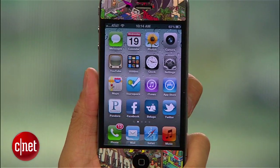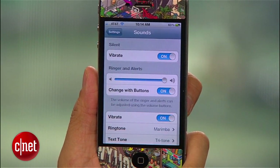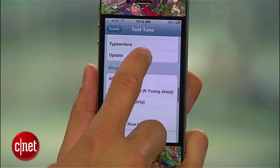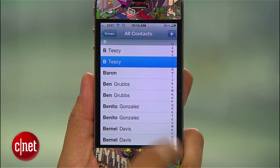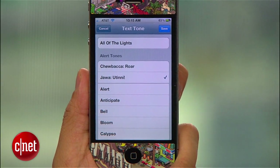Now the final step: take your iOS device, go into Settings, then Sounds. We already know about ringtones, so this time go to Text Tones — you'll be able to choose your default sound of choice from the ones you've created. For even more customization, you can go into Contacts and set specific ringtones and text tones for your friends. I'm Brian Tong — there's no reason to pay money when you can do it this way. Hey, Chewbacca just texted me. Use it wisely.